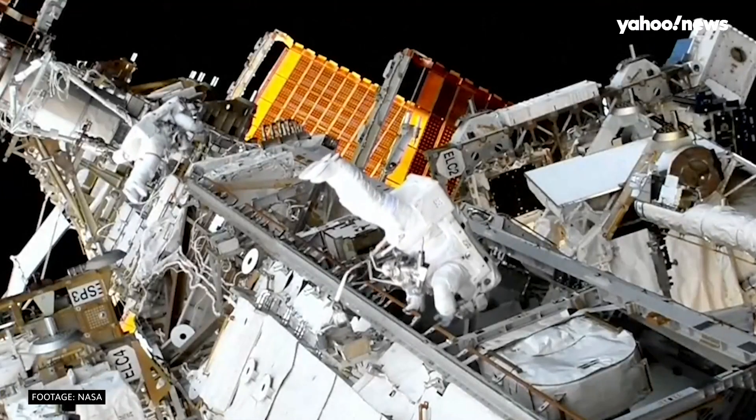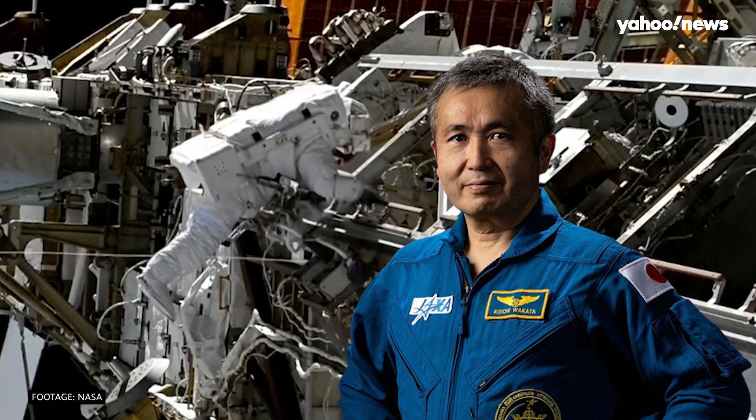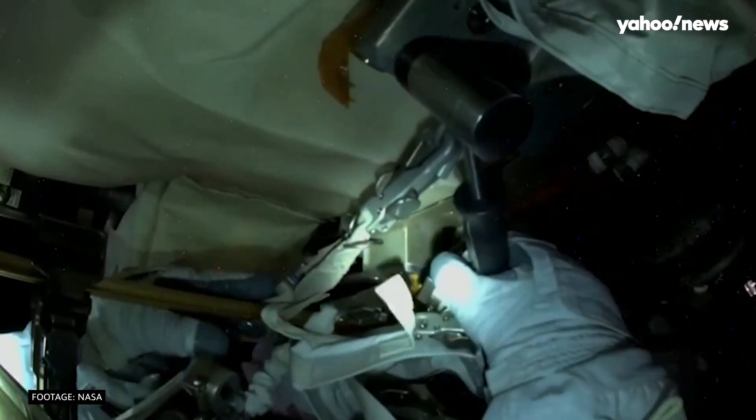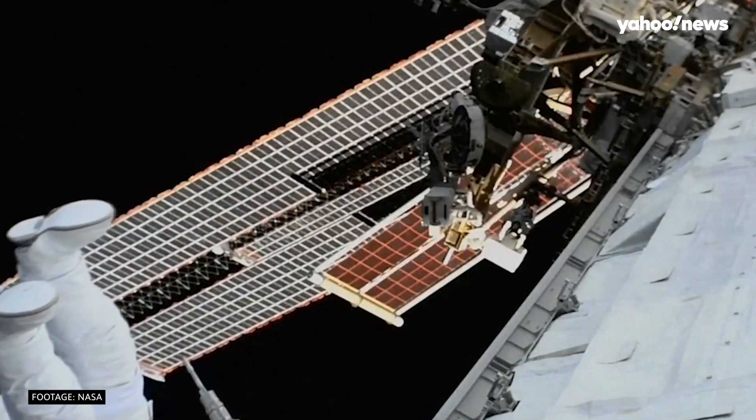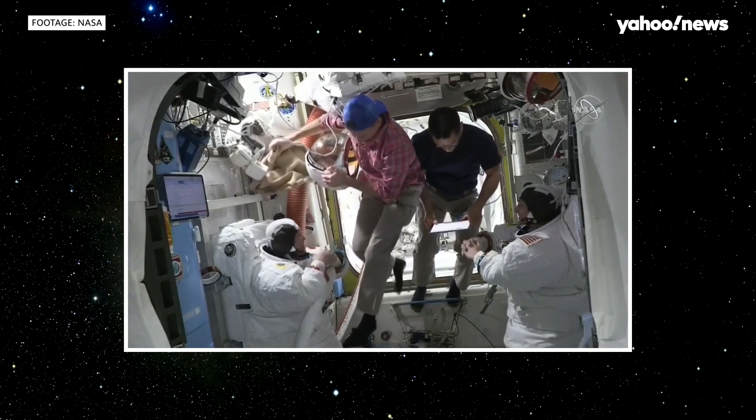Moving closer to home, on Thursday, NASA astronaut Nicole Mann and Koichi Wakata from Japan's JAXA space program took part in a seven-hour spacewalk to help prepare for the installation of a new solar array on the International Space Station. All smiles all around.